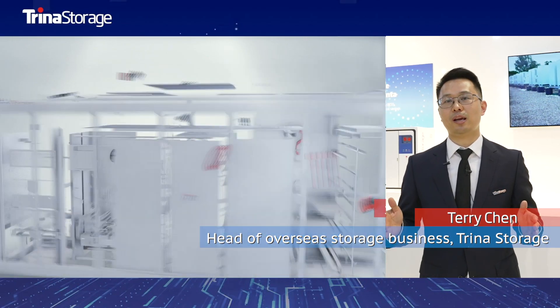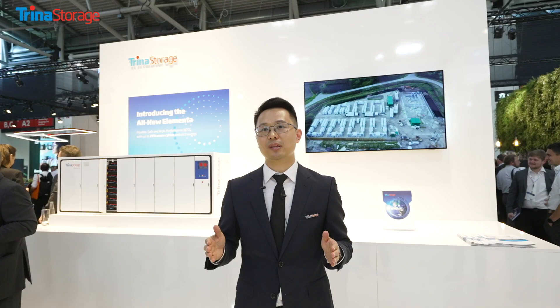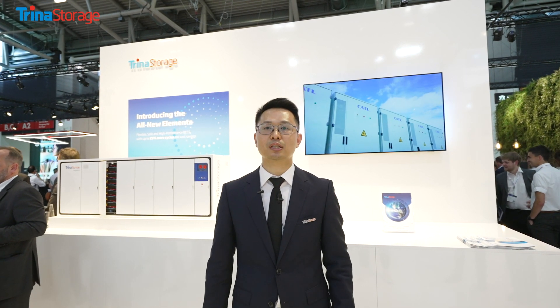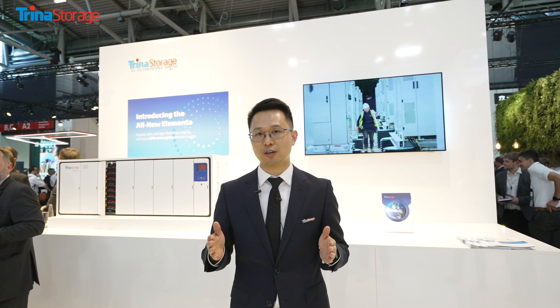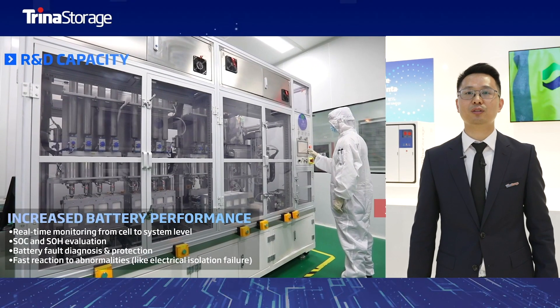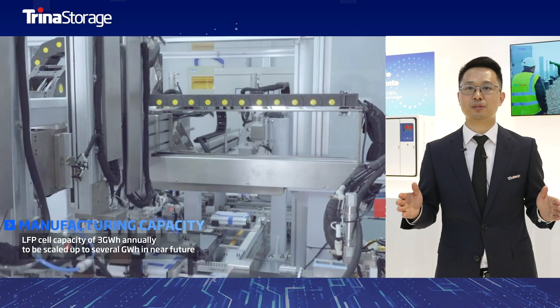We're vertically integrating and manufacturing the all new Elementor. We've been preparing the launch of the product since two years ago, and within three years, Trina has already invested from an R&D perspective and manufacturing perspective.